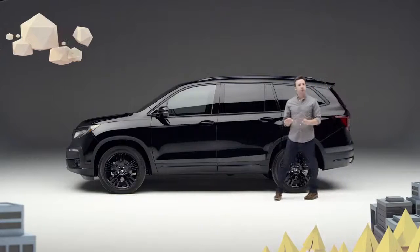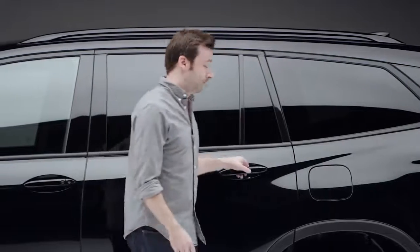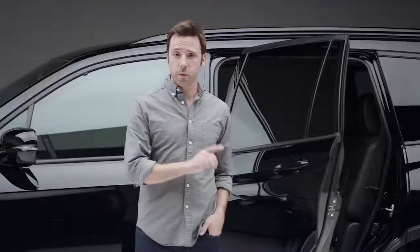You would assume that a Pilot looking this special on the outside would have a pretty amazing inside — and you would be right. Perforated black and red leather, first seen trimming the Ridgeline Black Edition, makes an appearance here as well.